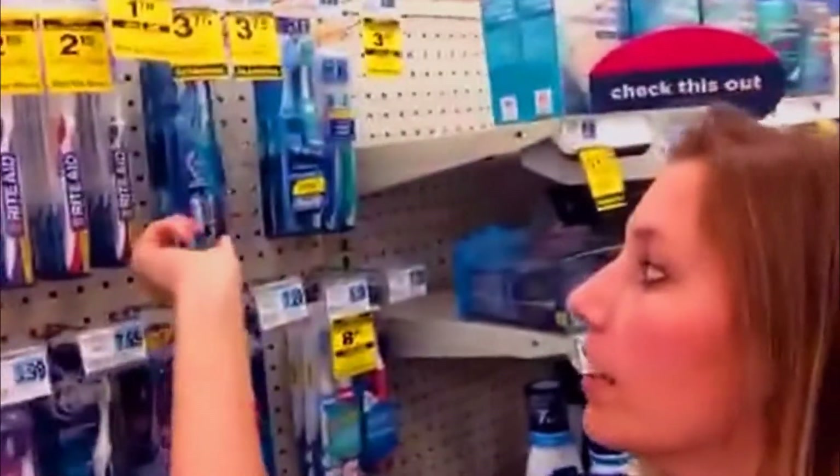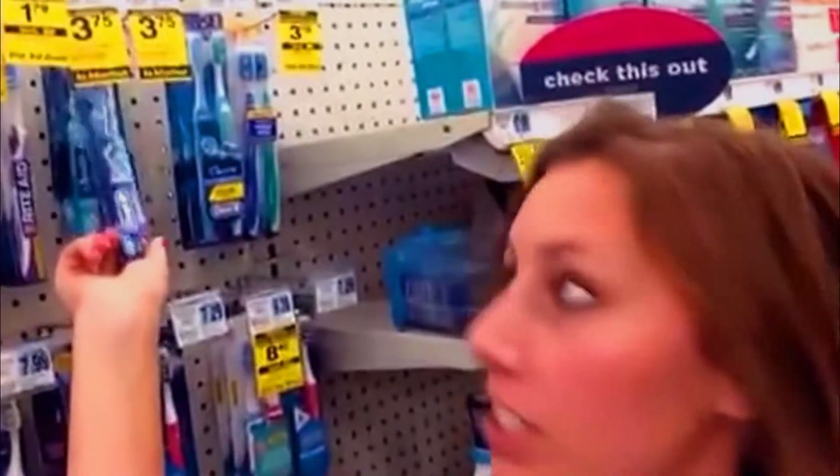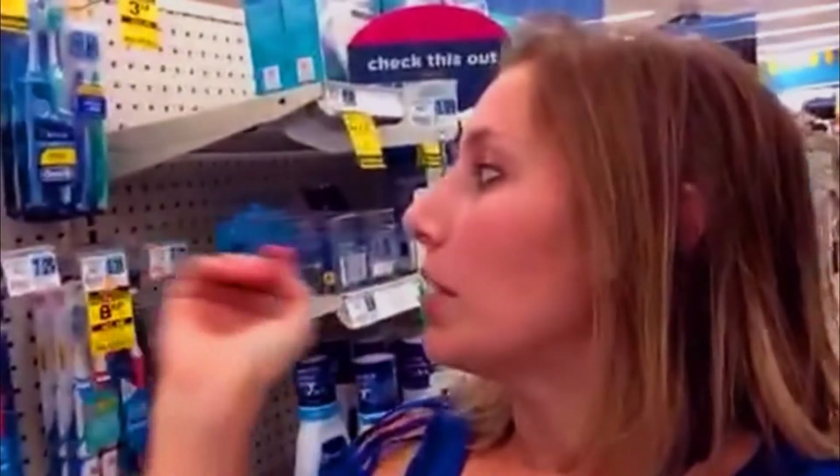Hi, so I'm in Rite Aid, and this week the Oral-B 3D White Toothbrushes are on sale for $3.75. And when you buy one, you get a $3 UP reward. There's a $1.25 coupon — if it's not, you'll see a little blurb above my head that says oops. But there's a coupon that's off of two. So when you buy two of these and you use the coupon and you get the $6 back, it ends up being free.